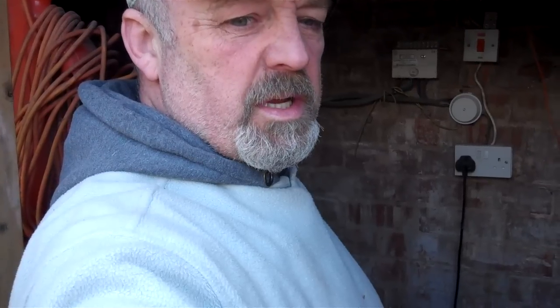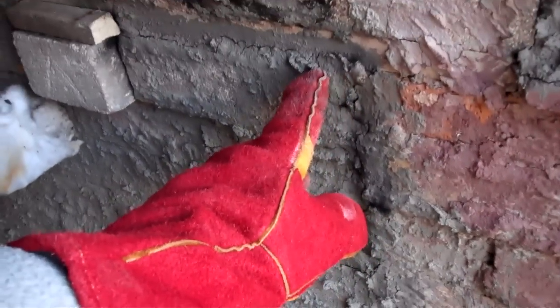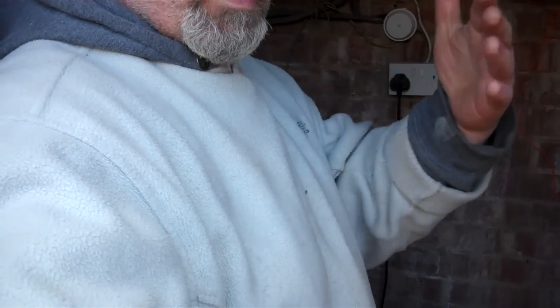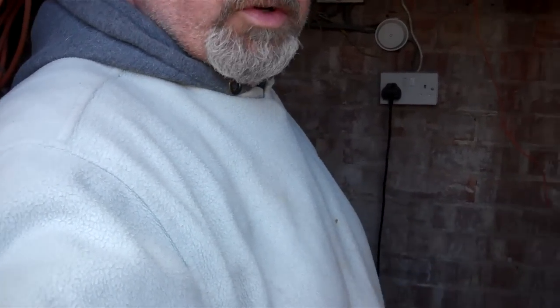I've had a few problems in the past, but today it's made a lot of difference. I think what's made a difference is I've clammed up the door with fire clay. That makes a hell of a difference so it doesn't suck oxygen in. At the last firing I got a bit of oxidation at the front of the kiln, and I think it was through being sucked in through the doorway.